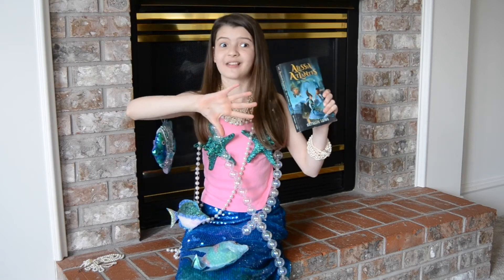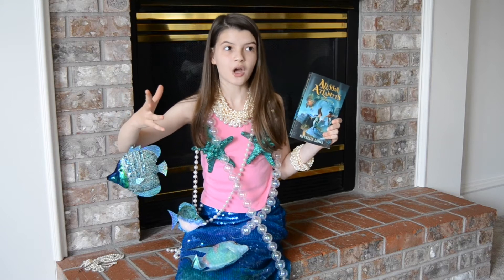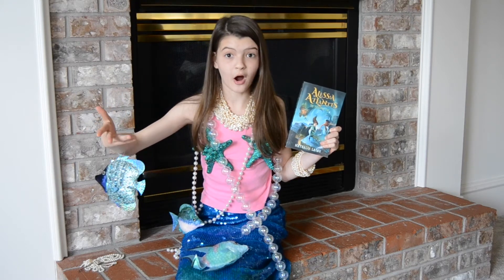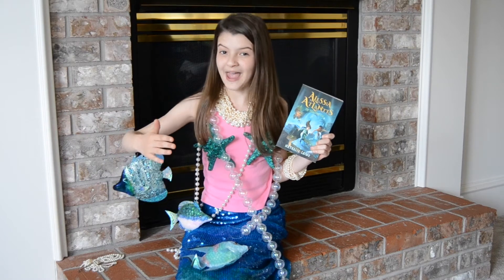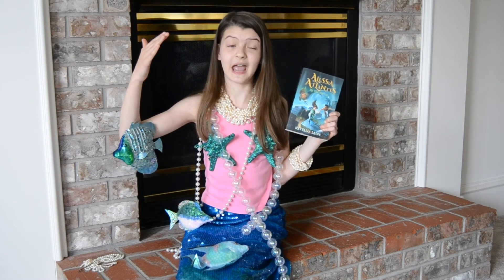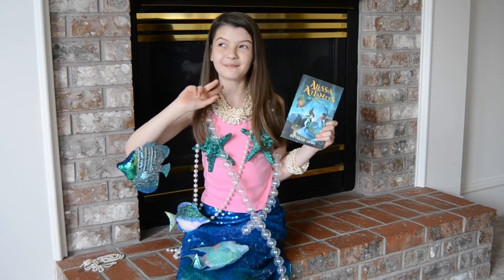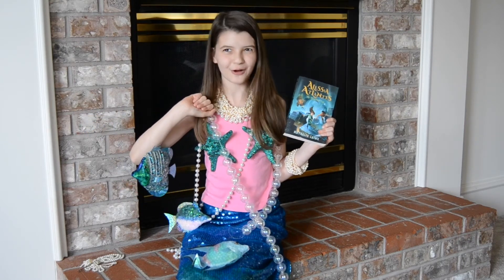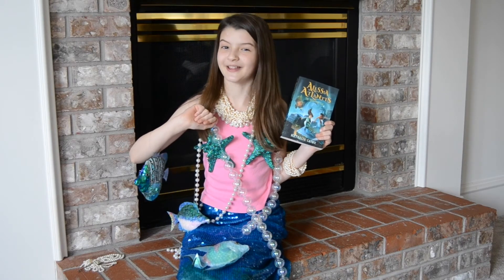And it's like an entire society down there. She's trying to figure out who her parents are, where they are, if they're even still alive. Along the way, she meets and makes friends, enemies, and she might have developed a small little crush on somebody — so you'll have to read the book to figure out who it is.